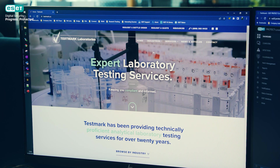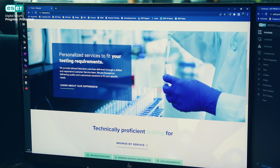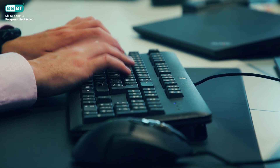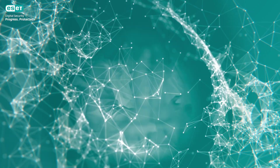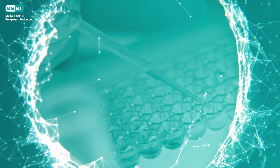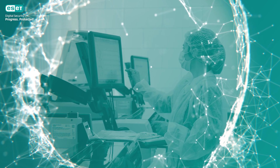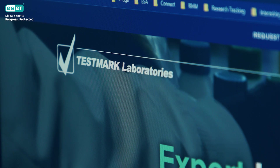Starting with the Canadian laboratory Testmark, that provides testing services internationally, I will show you how other businesses have successfully tackled all these challenges by opting for the ESET Protect platform. Testmark operates on multiple sites across the Canadian province of Ontario, which means a great amount of technology must be managed remotely. The company sought a solution to protect administrative computers and accommodate specifically provisioned machines with demanding update schedules.